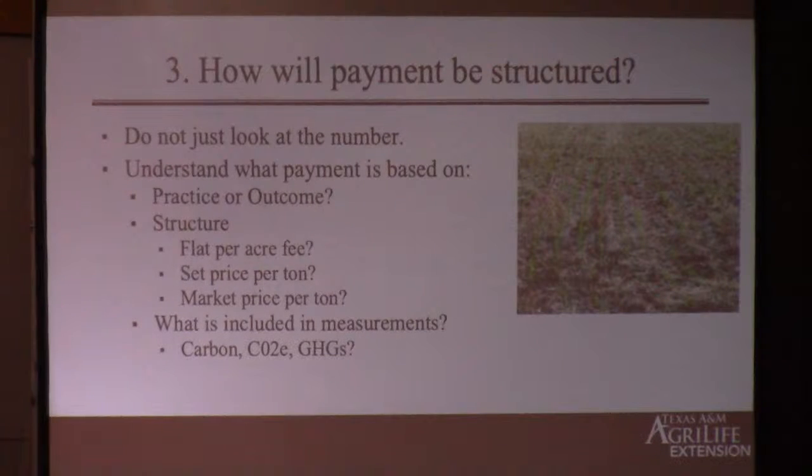Generally, practice-based contracts are a flat fee per acre. For payment for outcome, you'll typically see payment per ton of carbon sequestered or reduced from emissions — generally somewhere in the range of $15 to $20 per ton of carbon stored, though all contracts differ. An important thing to know: what is included in those measurements? When they come out to tell you how many tons of carbon you've stored, are they just looking at carbon? Are they measuring other greenhouse gases? Are they looking only at what's been stored in the dirt, or also at reduction of greenhouse gas emissions from your tractor, for example? It differs by contract.